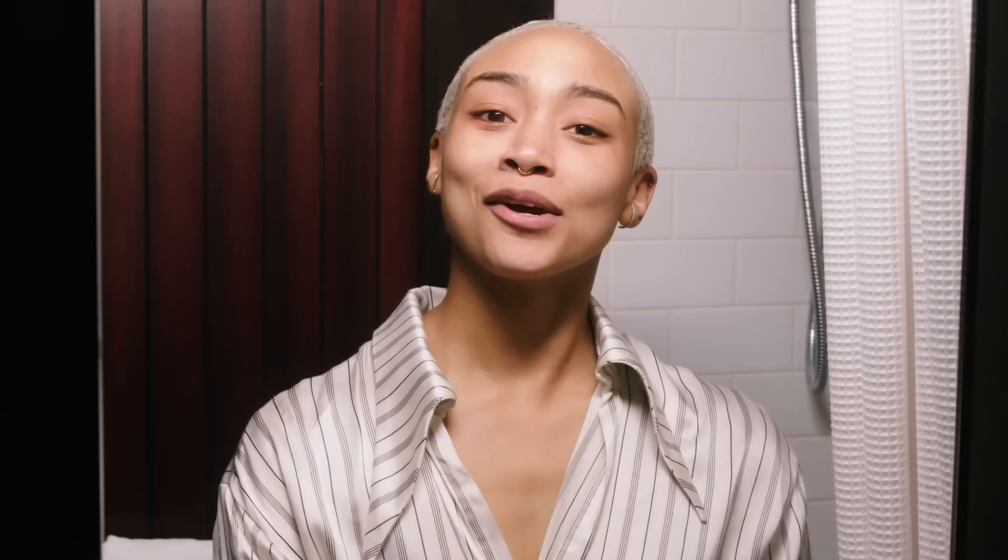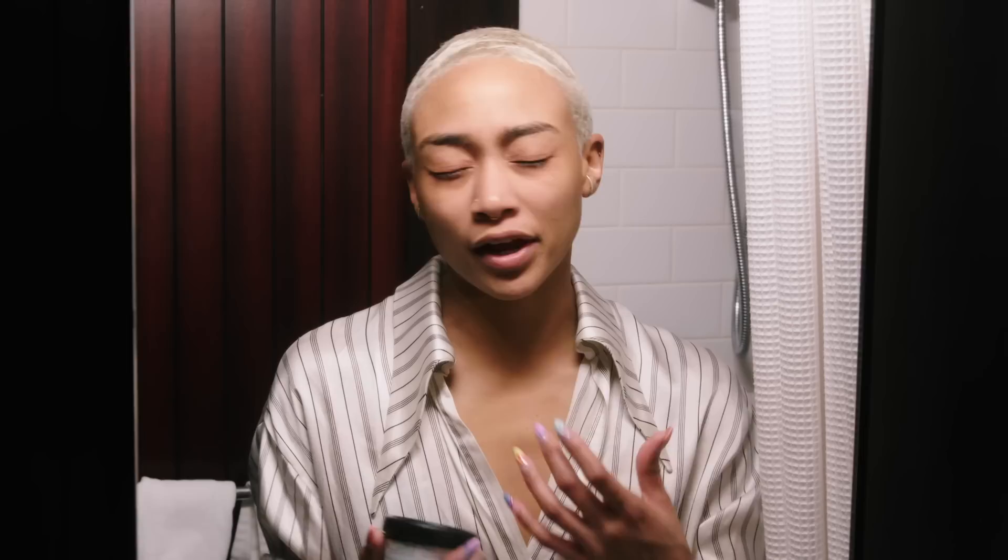So I'm now going into my final step, which is the Enzymeon facial moisturizer from Lush. A lot of moisturizers tend to clog my pores and they just don't work for me. And this one is really light. So I'm going to do a little bit of this — a little bit goes a long way.